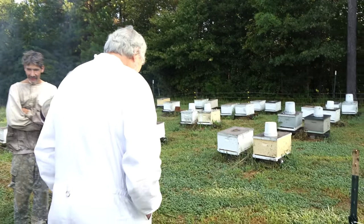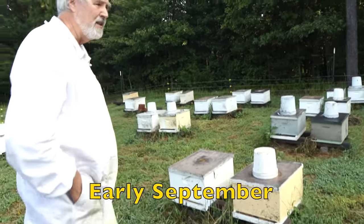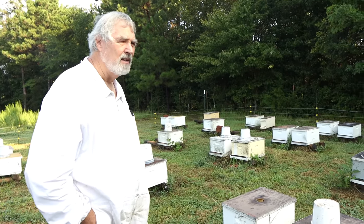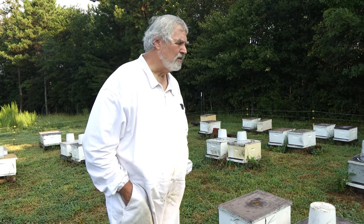Let's walk in here, Seth. This bee yard is basically all screwed up. This summer it's been hit at least twice that we can tell with pesticides or something. It could have been more — we just don't know.